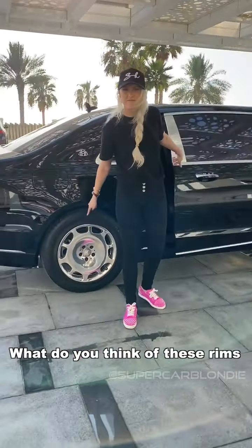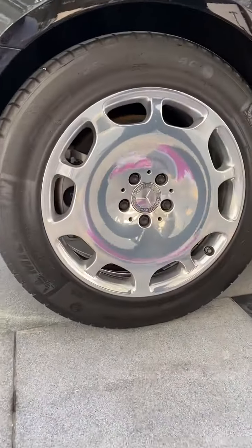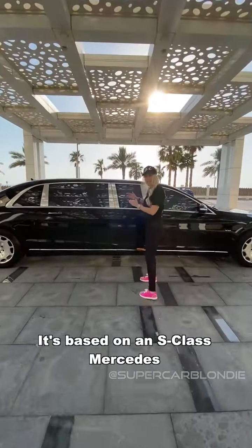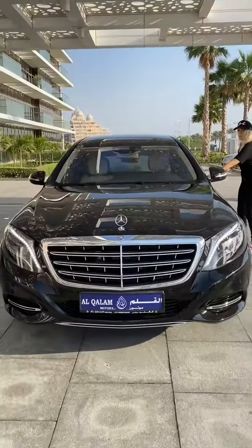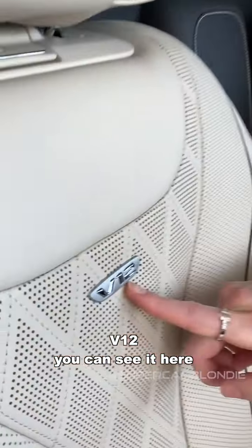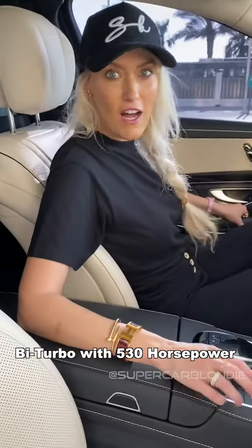What do you think of these ribs? I reckon they need to be pimped. Look at how long this is — six and a half meters. It's based on an S-Class. Look at the V12 engine — you can see it here. Bi-turbo with 530 horsepower.